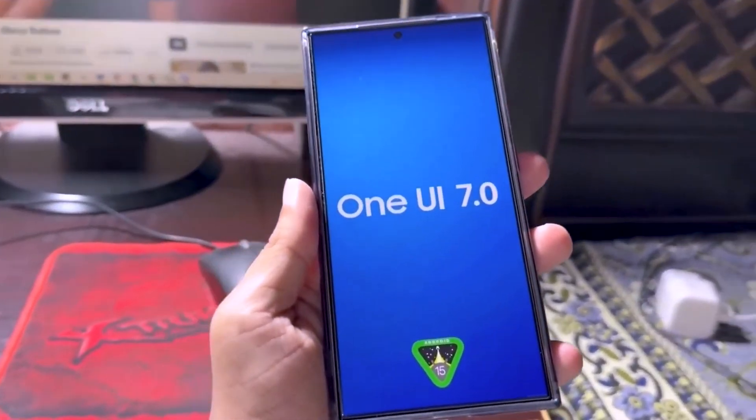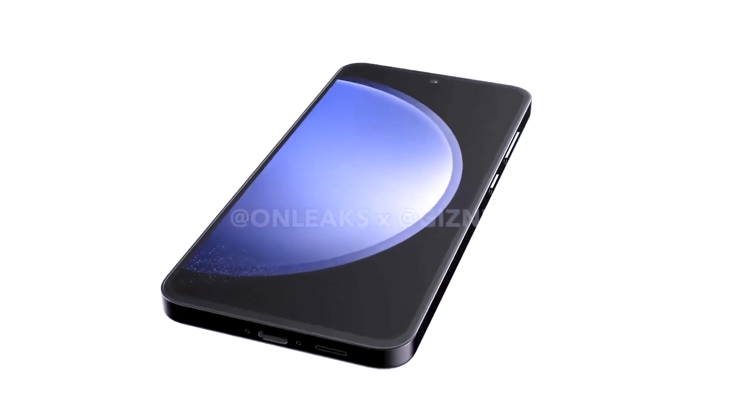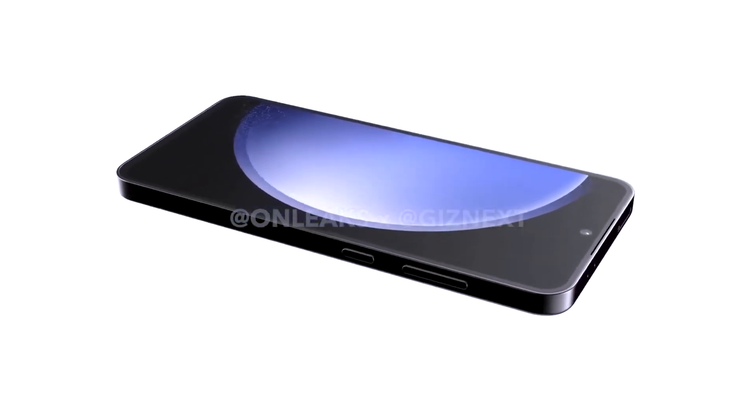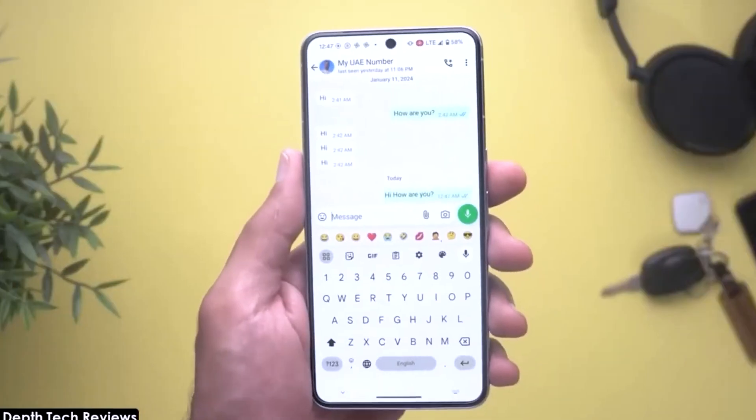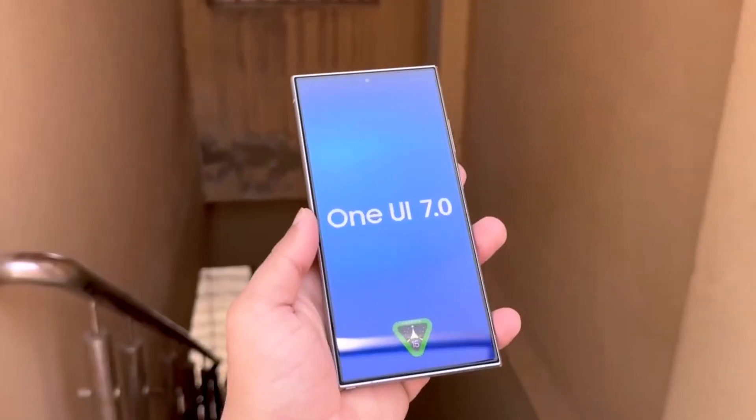One of the most notable changes will be the new icon designs. Samsung typically updates its icon designs every five years, and One UI 7.0 will feature a new set of icons, providing a fresh look for users.